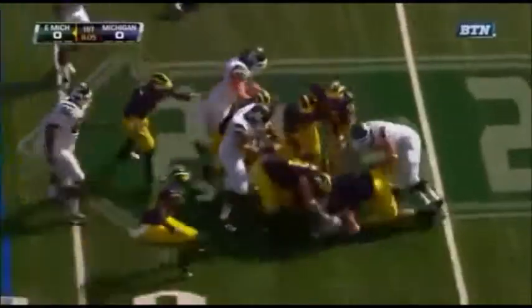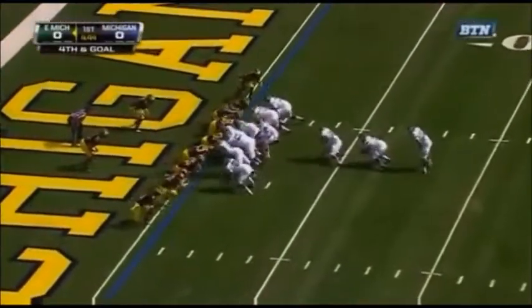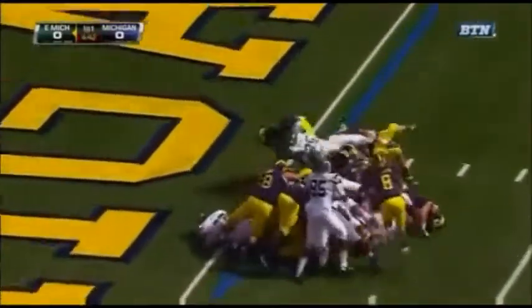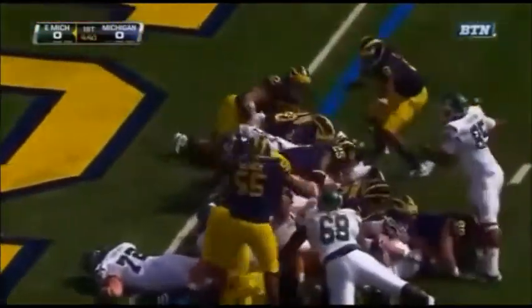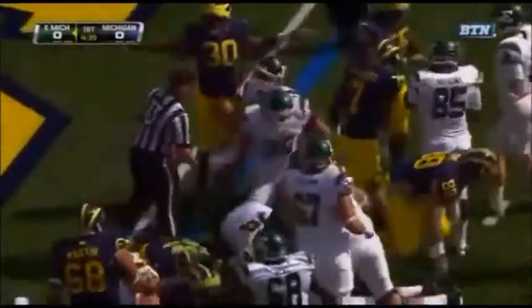Michigan stands tall on second and short — one more time, a fourth and goal. Initially stopped on the dive, and then stopped once again on the ground. It was Jordan Kovacs who came in with the stop for Michigan.